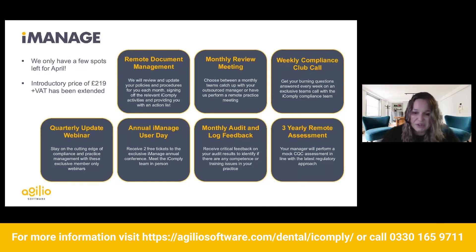iManage has been really successful and is growing really fast. We don't have many places left for April, so if you want somebody to do your compliance for you, I suggest getting in touch as soon as possible as places are filling up really fast. Our introductory price has been extended until the end of the year, but we can't guarantee that price going forward from April onwards.